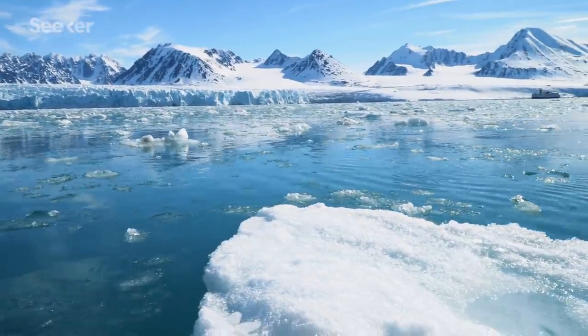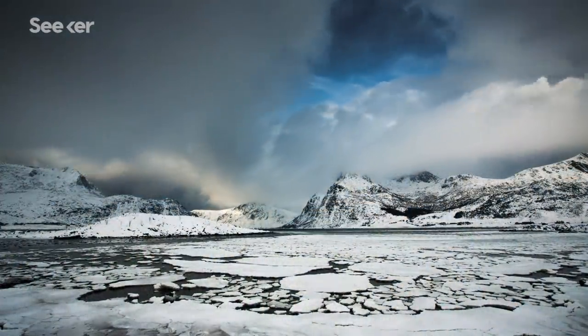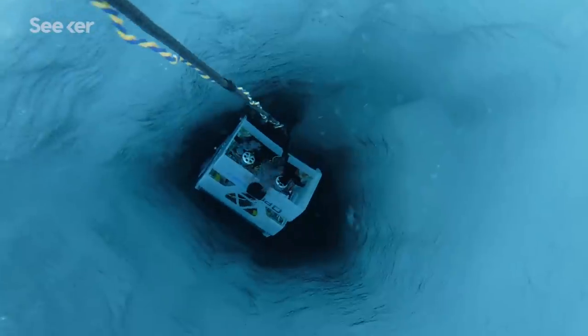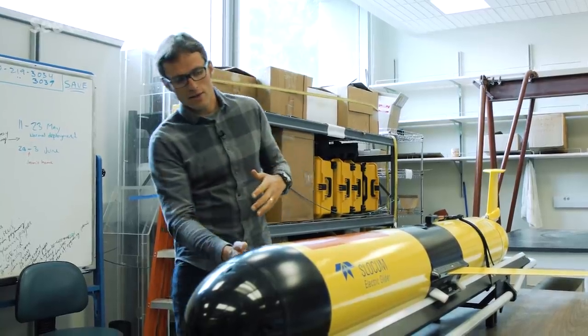These are our polar oceans, a part of the world that is more foreign to scientists than the moon or Mars. But we are getting closer to discovering more about these crucial environments with advanced robotic technology. Dr. Alex Forrest is at the forefront of that work.